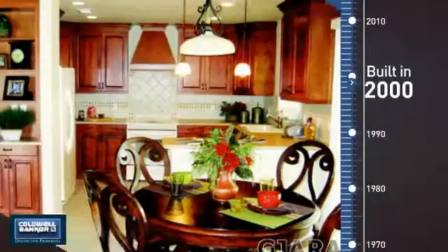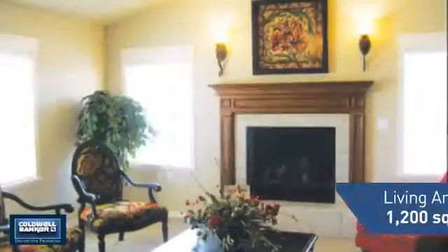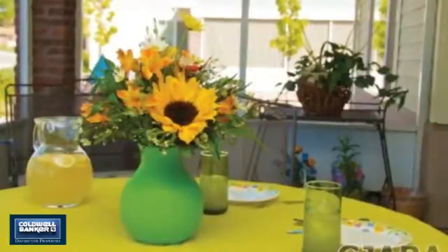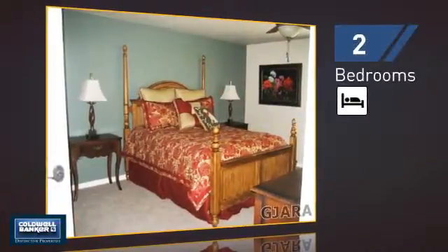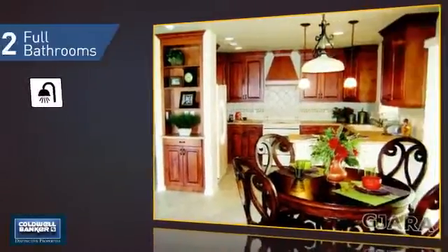This property was built in 2000 and features over 1,100 square feet of space, giving you a spacious layout to play host or kick back and relax after a long day. Inside, you'll find two bedrooms so you always have a private space to come home to, as well as two full bathrooms.